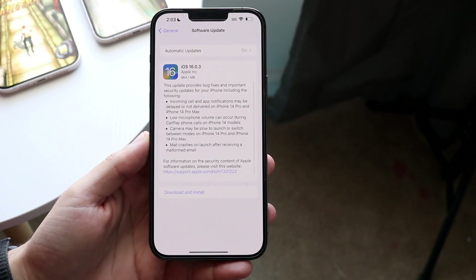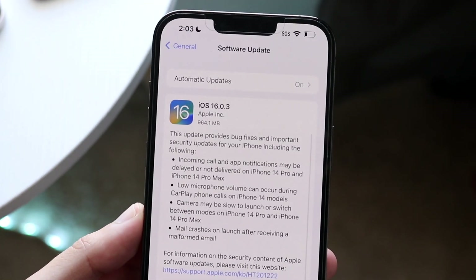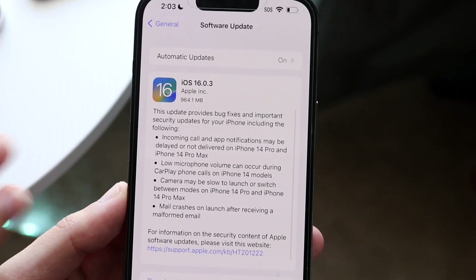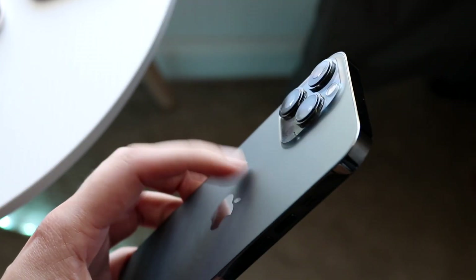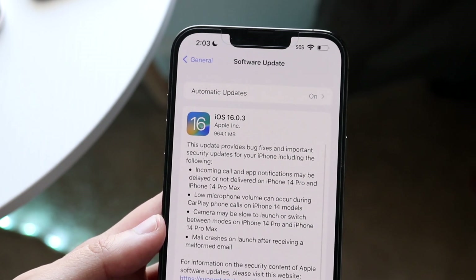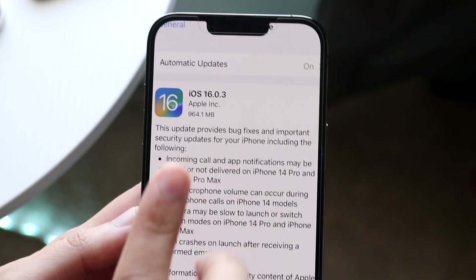Now if we take a look at the release log, we can see exactly what's within this specific update. So we can see iOS 16.0.3. For my phone here it was 964.1 megabytes — I think I was on 16.0.1 on my 13 Pro Max, I hadn't updated in a while. It says this update provides bug fixes and important security updates for your iPhone, including the following.